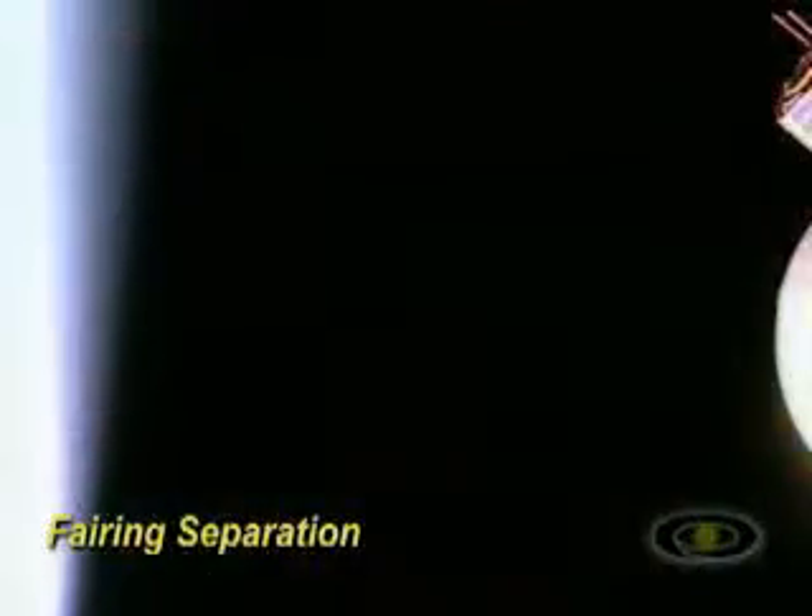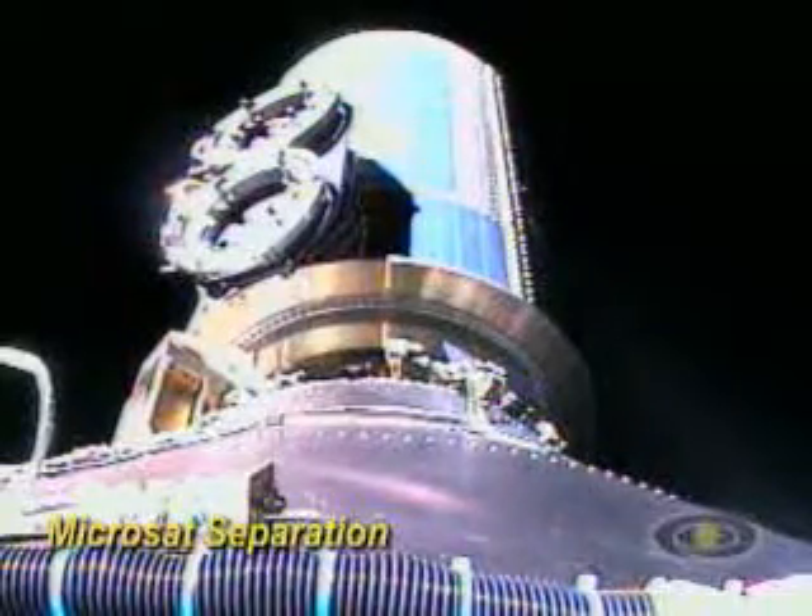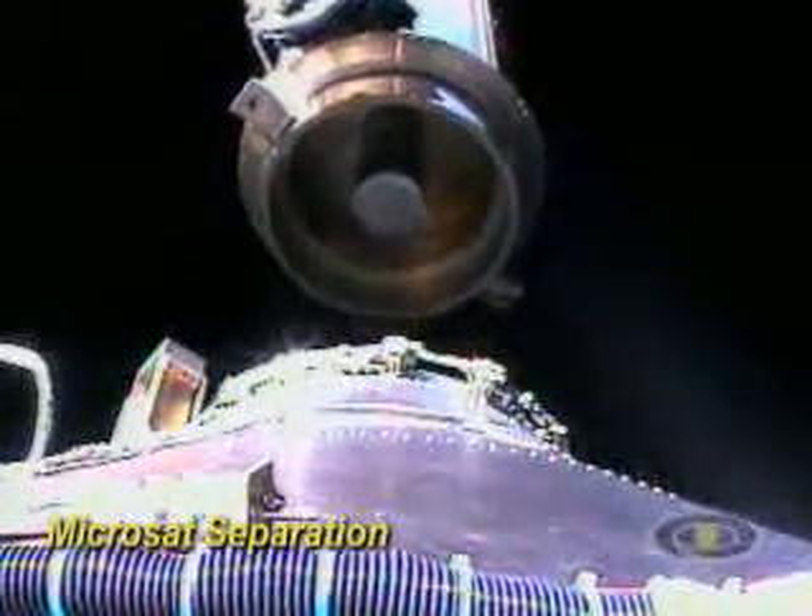Okay, we have fairing. We have successful fairing separation. Turning on the second stage. We have fairing!